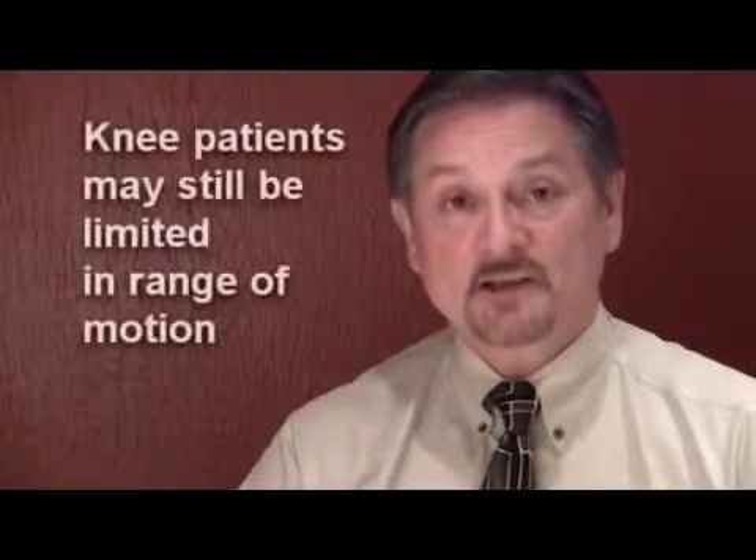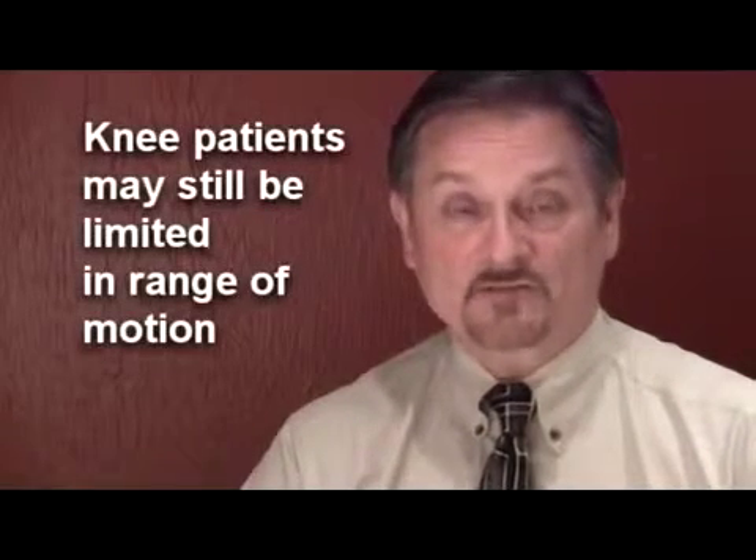That 90% will get you everything that you want to achieve in your goals. However, knee patients typically don't quite have the full range of motion in their knee that they could have, and the leg still needs a little bit more strength.